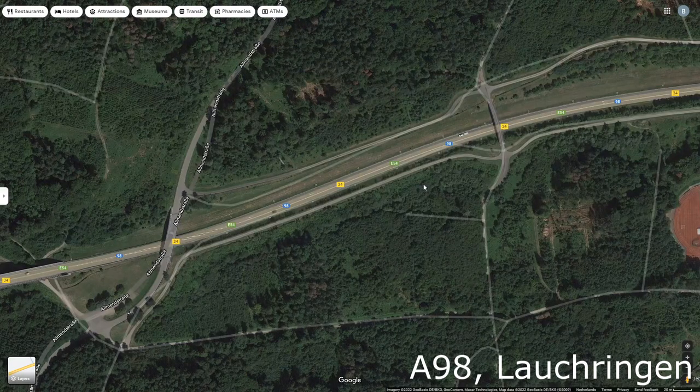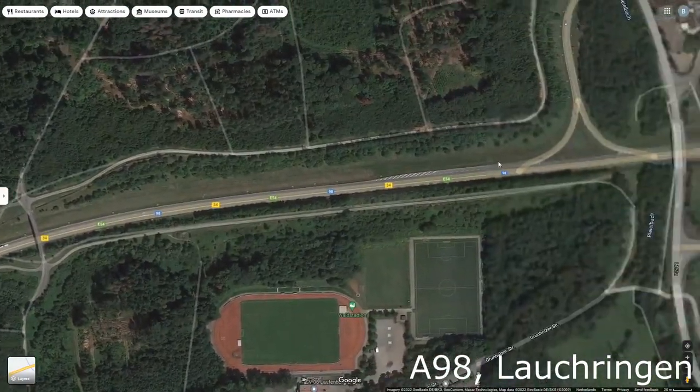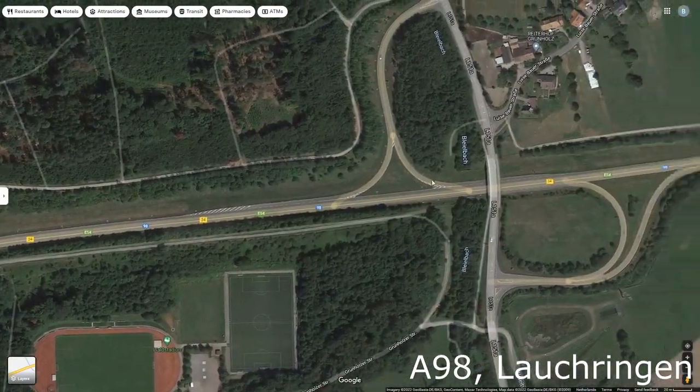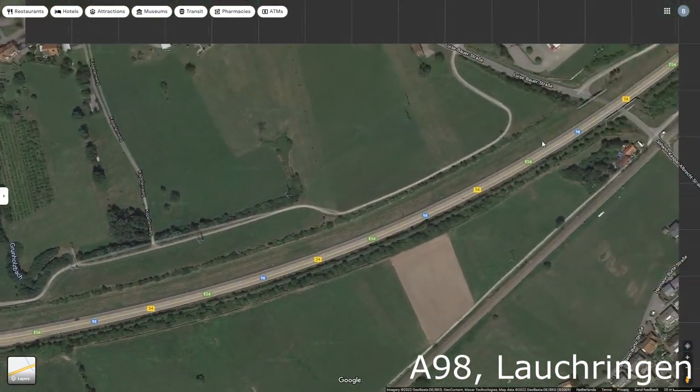In the south of Germany you have an autobahn called the A98, and it's built with just one lane instead of two, which is the norm on the autobahn system — so that's very weird.